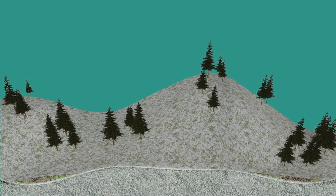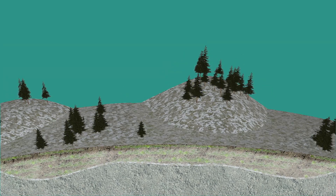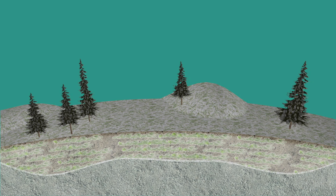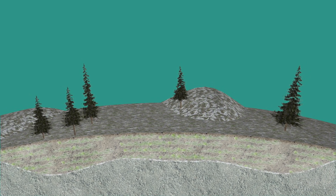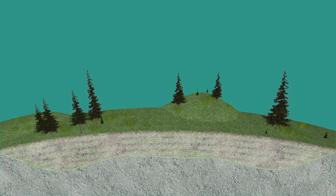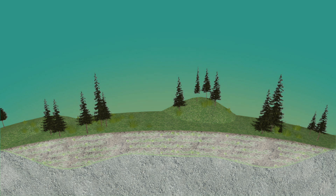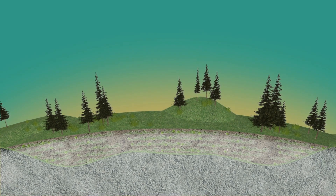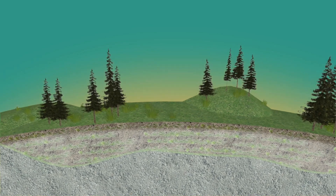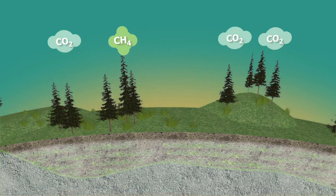Organic matter, such as animal and plant remains, was buried and frozen into the permafrost during and since the last ice age. This organic matter has been frozen, preserved in the permafrost for thousands of years — just like a gigantic freezer. When permafrost thaws, this organic matter will be exposed to microbes, which can then break down the carbon-based organic matter, releasing either carbon dioxide or methane into the atmosphere.